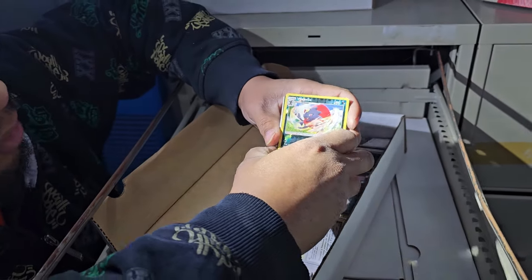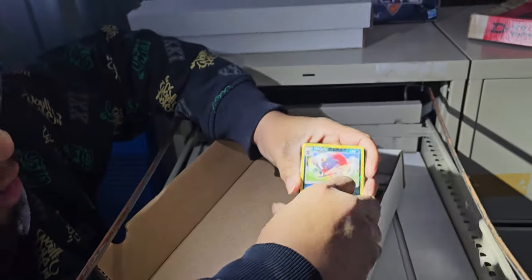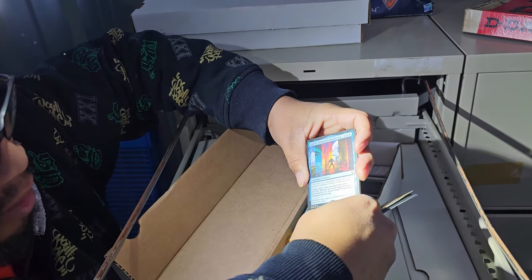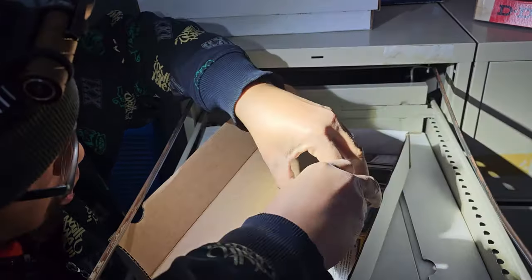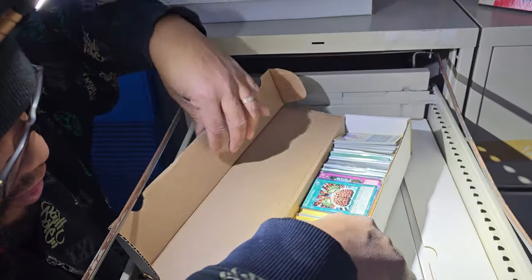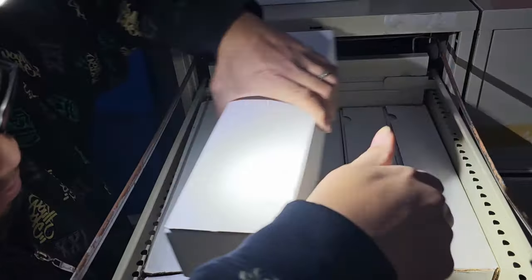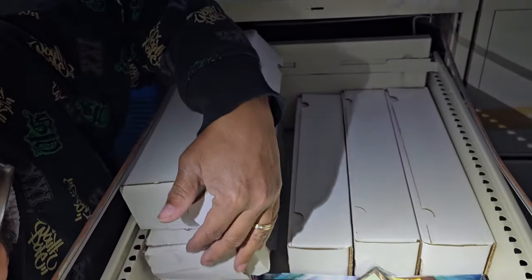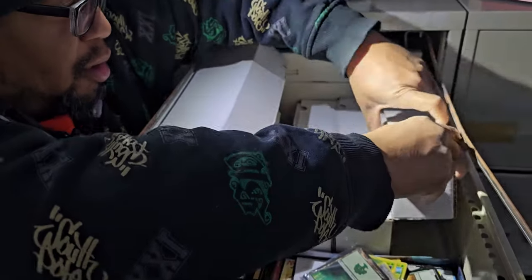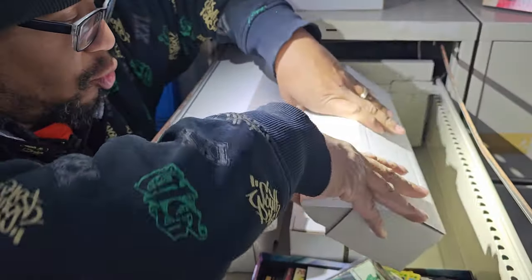There's a Pokemon card right on top. In this Magic card box we have 2018 — so some of it's vintage, some of it's newer. That is a nice box of cards and we have one, two, three, four more boxes down here. Let's look at one more box.